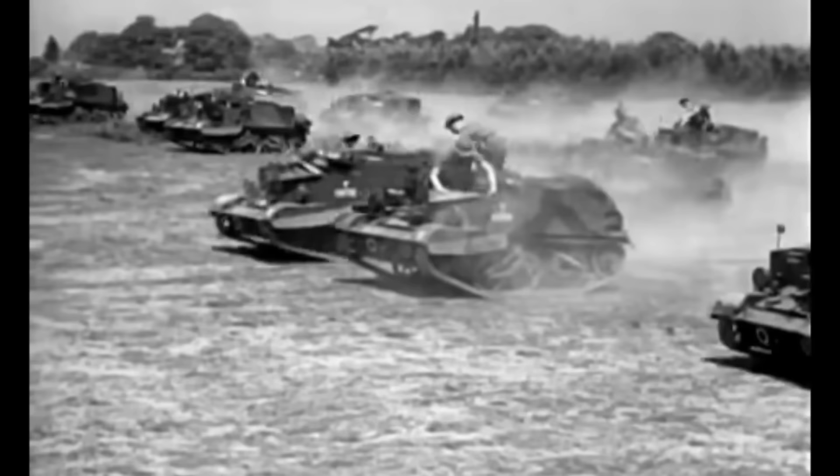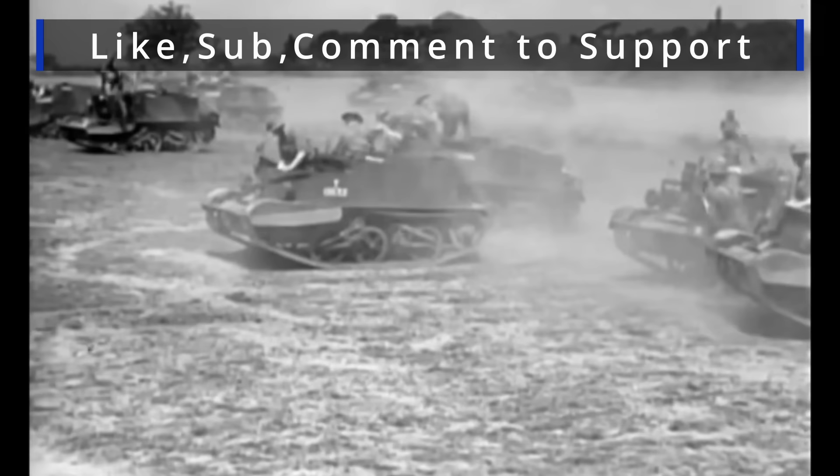All right, I'm Johnny. Thanks for watching this little video on the Universal Carrier. Take care, have a nice day, and we'll see you in the next one.